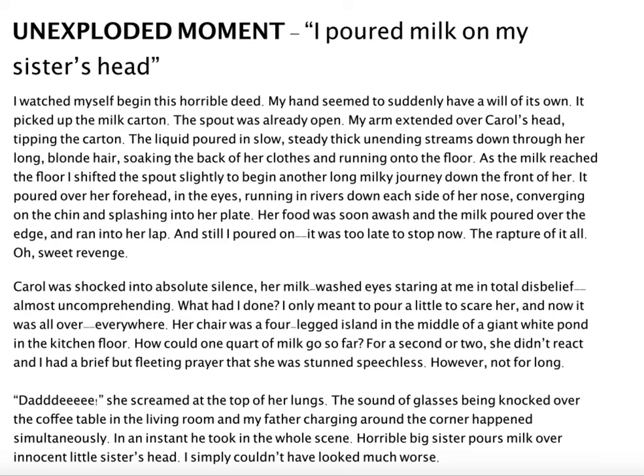I want to pause for just a second. I want you to notice some of the descriptions that Barry Lane uses — in particular, this line. Notice how much detail he includes in just this one sentence: 'The liquid poured in a slow, steady, thick, unending streams down through her long, blonde hair, soaking the back of her clothes and running onto the floor.' Just the image of the milk being poured out takes him this long, descriptive sentence to really create a picture for the reader.